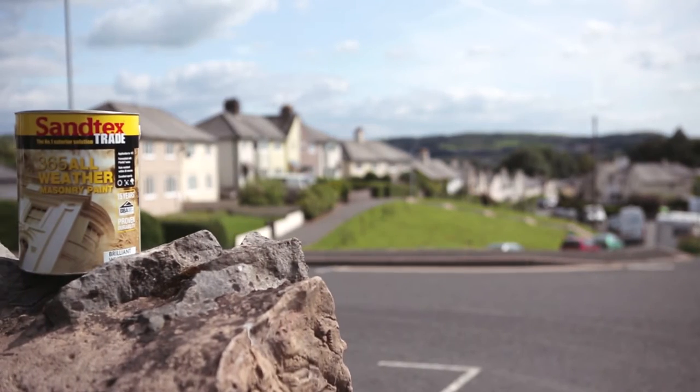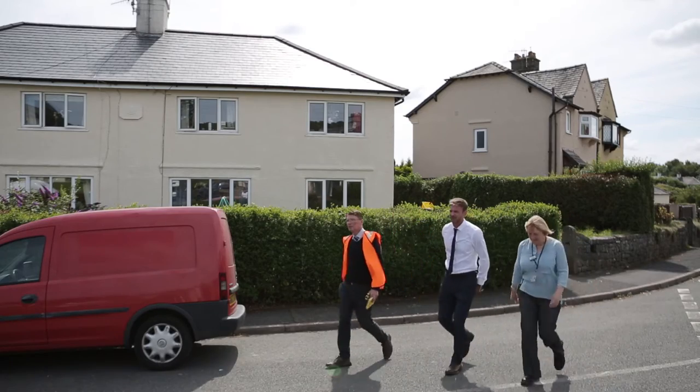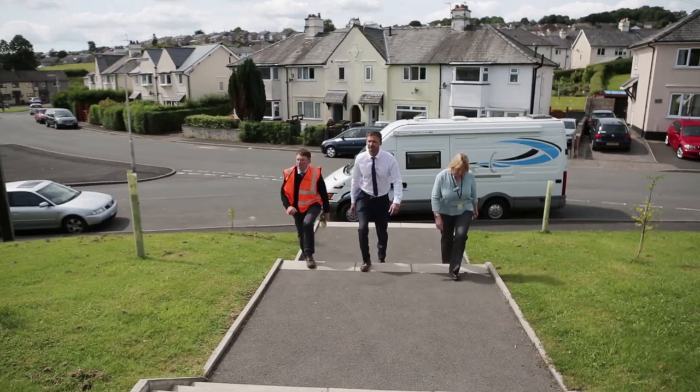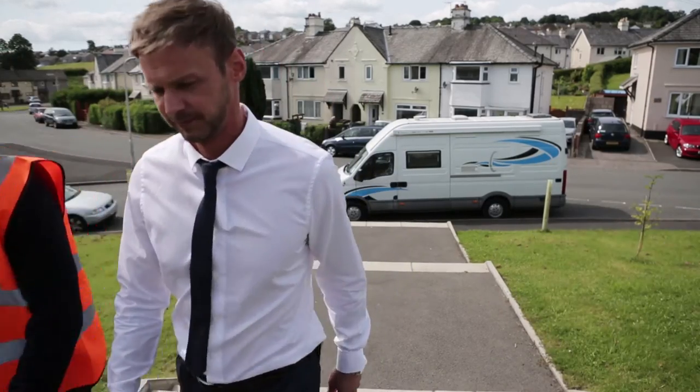The reason we chose Santex Trade 365 All Weather Masonry paint is that we can use it 365 days a year. In 20 to 30 minutes it's water resistant, and because of our climate that's really important to us.